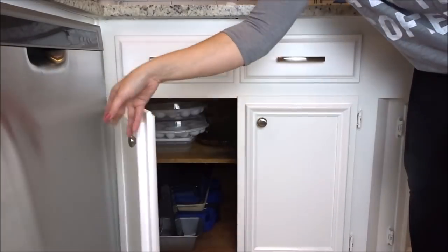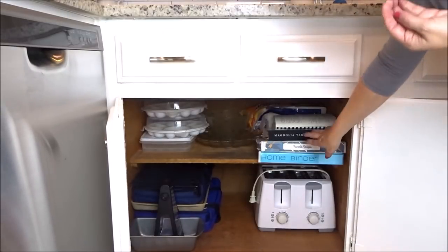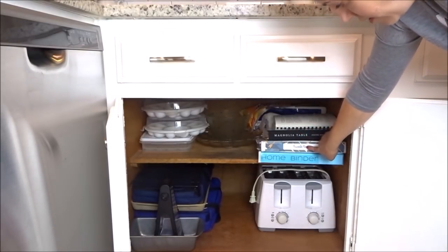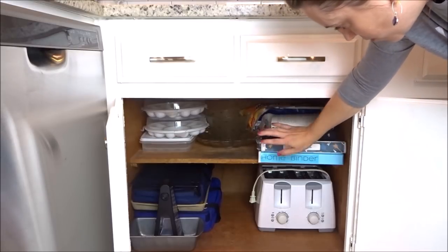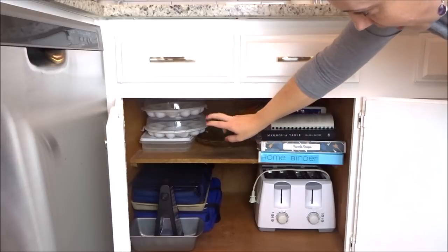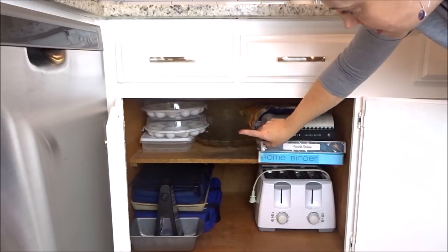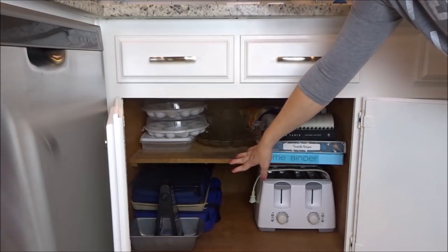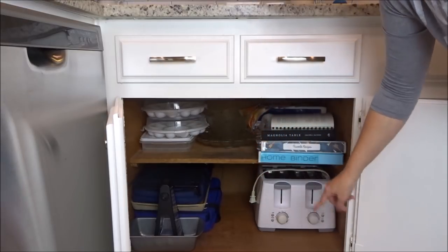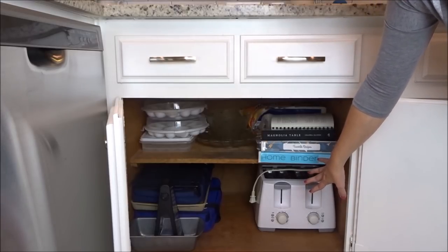In these two cabinets it's kind of a hodgepodge of things. I have my most-used recipe books here — one of them is one that I've made, and then Magnolia Table and Paula Deen. Then I have some more things I don't use very often, like deviled egg trays, some party platters and bowls, some 9x13 baking dishes and their carriers. Our toaster goes down here — we don't use it very often so I don't like for it to be up on the counter.